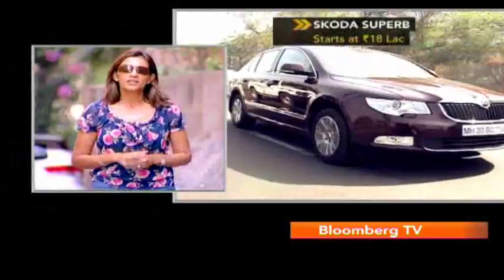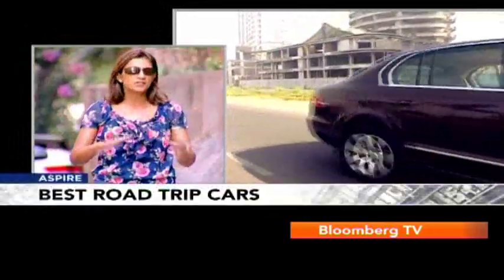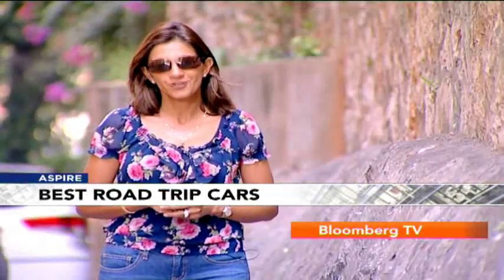Moving higher up the range, the Skoda Superb is a car that I would pick — extremely spacious back seat, you can actually stretch out and feel like you are in first class. But if you want to drive, maybe the Passat would be a more enthusiastic driving car.